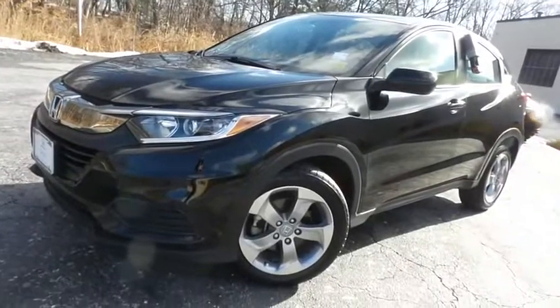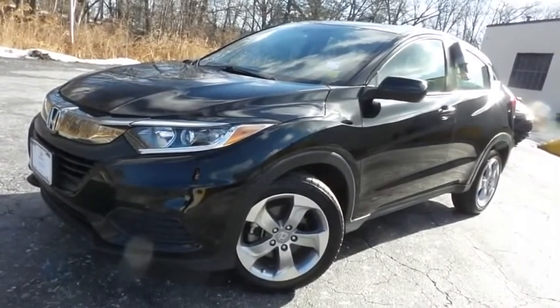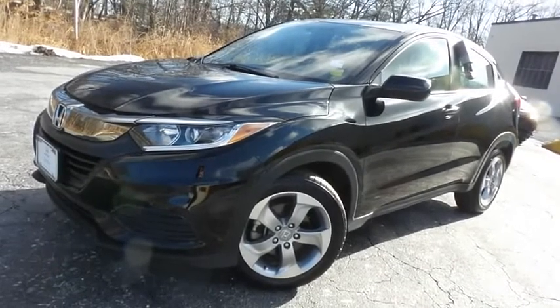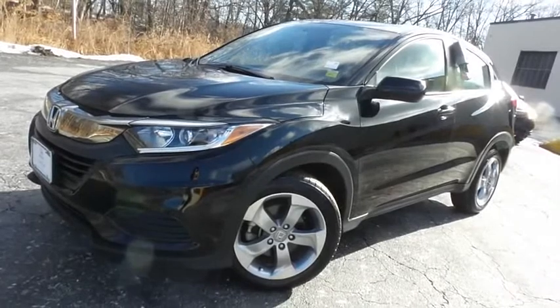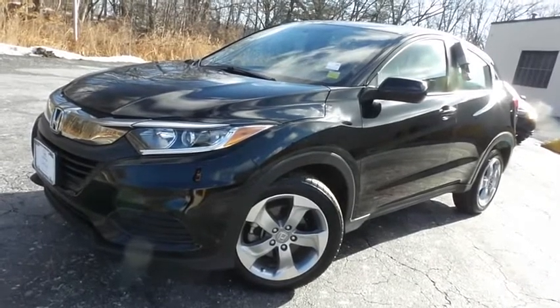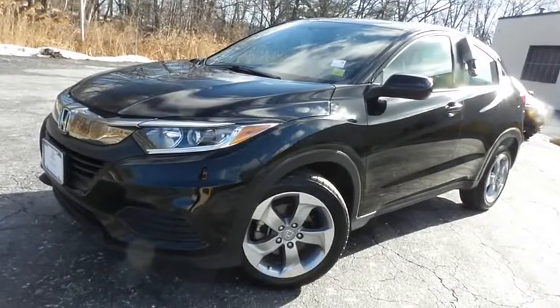Come down to Honda of Nanuet today and test drive this gorgeous, like-new 2019 certified pre-owned Honda HR-V LX all-wheel drive with Bluetooth, reverse camera, 17-inch alloy wheels, and only 24,000 miles.